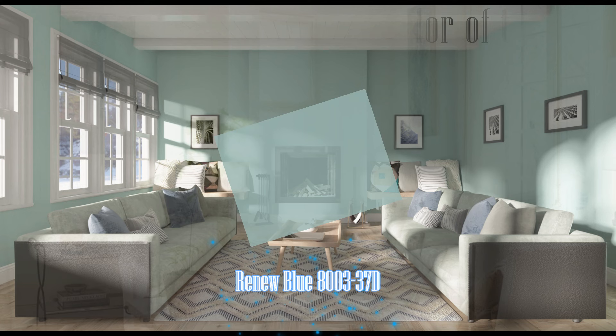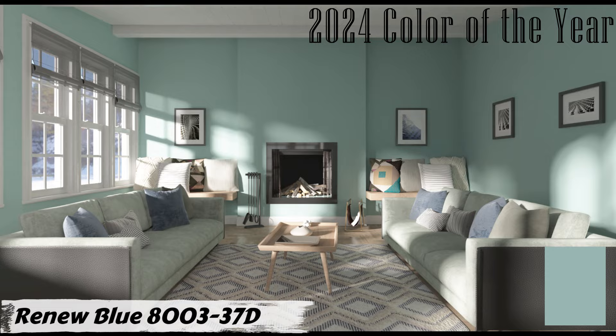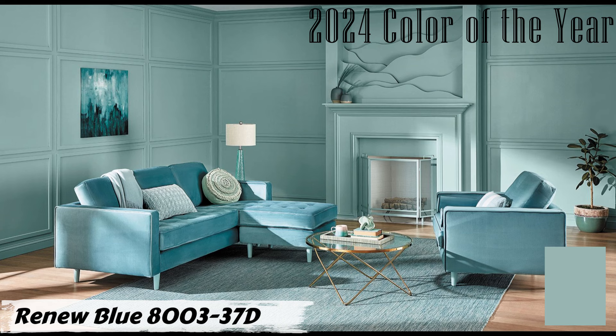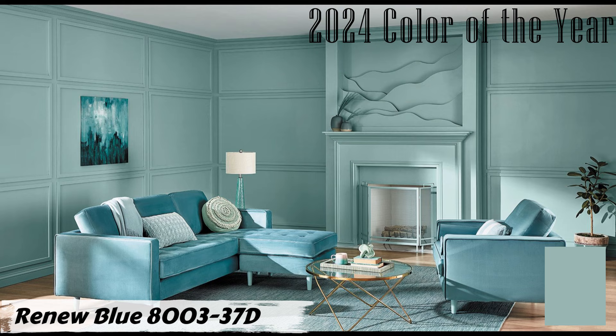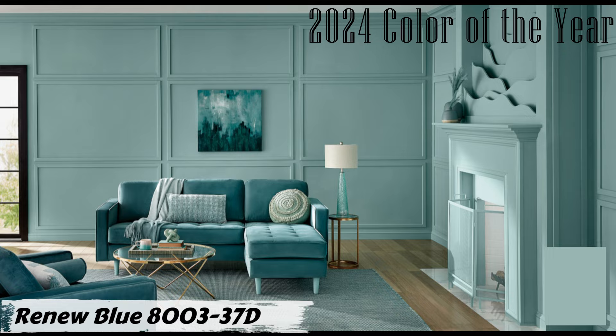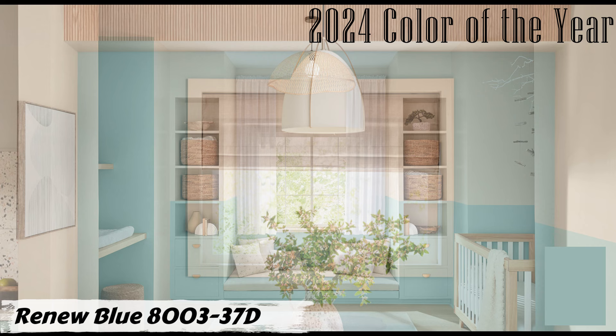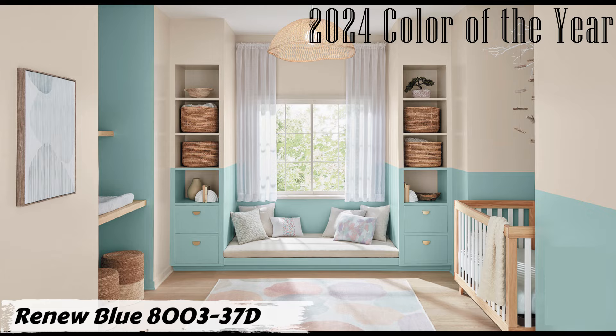Number six: Renew Blue SW 8003-37D by Sherwin-Williams. This color has been making waves in interior design circles. Renew Blue belongs to the teal color family, known for its calming and refreshing vibes, with cool undertones making it versatile for various interior spaces. Key details: color family — teal; undertone — cool; 2024 Color of the Year; LRV 43; RGB values: red 153, green 182, blue 179; hex code #99B6B3.